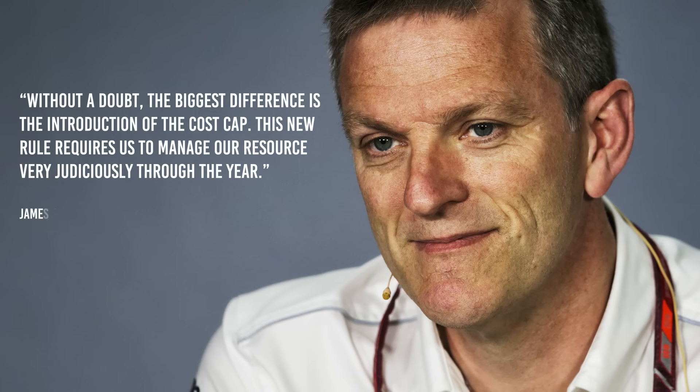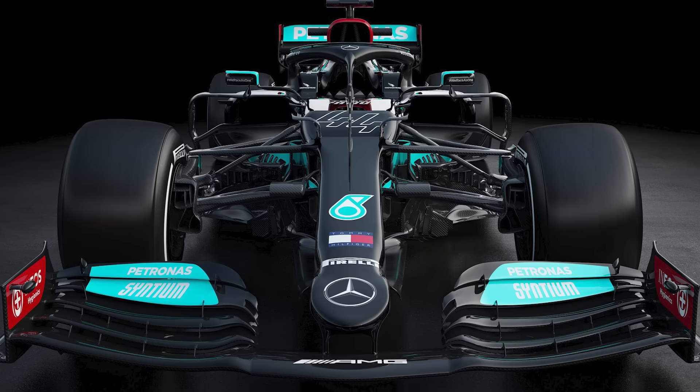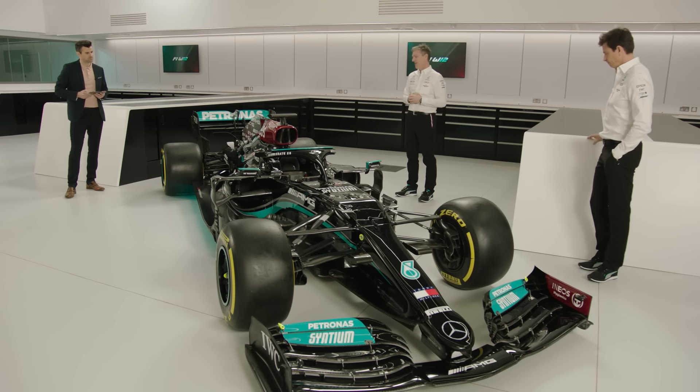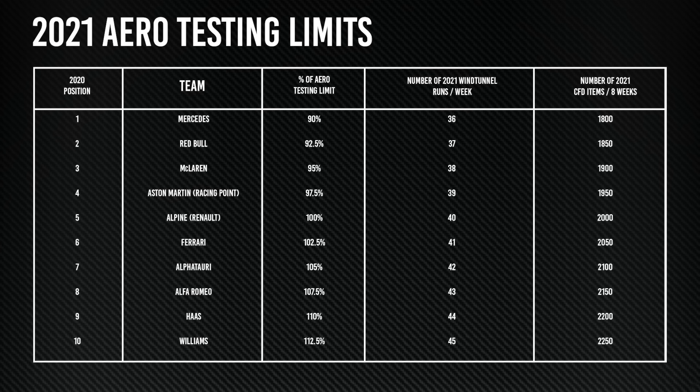Allison describes the introduction of the $145 million cost cap in 2021 as the biggest difference this season. Not only has this had an impact on the development budget and staffing levels, but it also impacts the car. The restricted spending means that part life has been extended in some areas, which Allison says has impacted much of the unseen design work underneath the bodywork. Not only has wind tunnel and CFD work been restricted, but a sliding scale has been introduced based on the reverse of last year's Constructors' Championship order. This means the amount of CFD and wind tunnel work reduces in 2.5% steps, from the most — 10th place Williams — to the least — Mercedes.